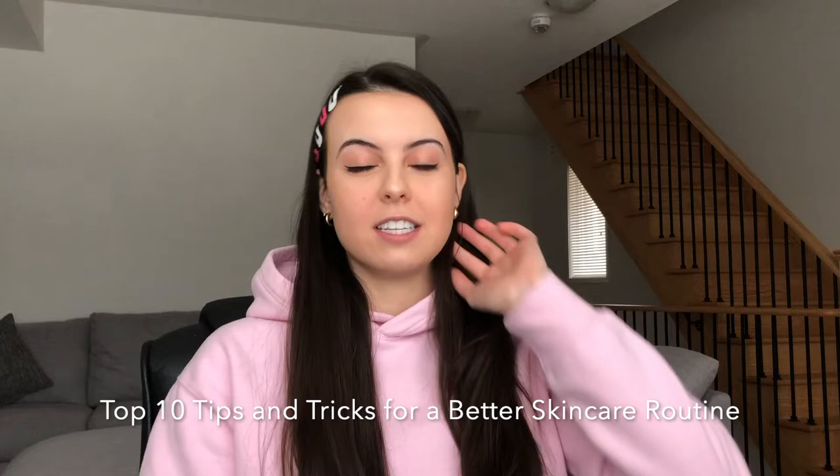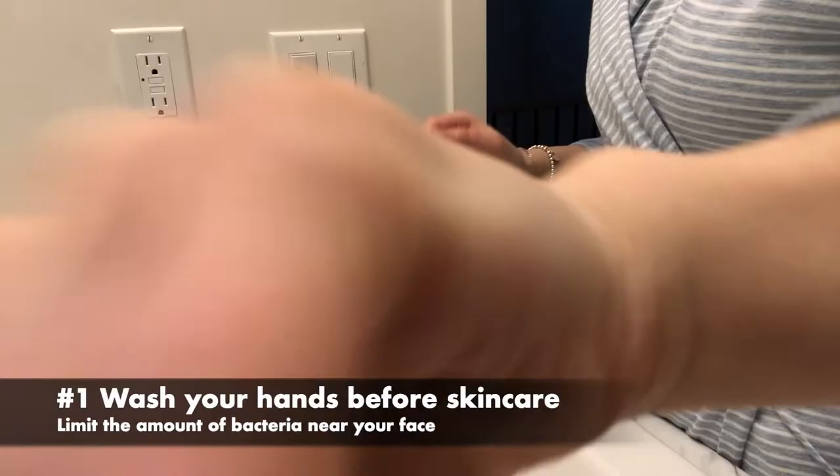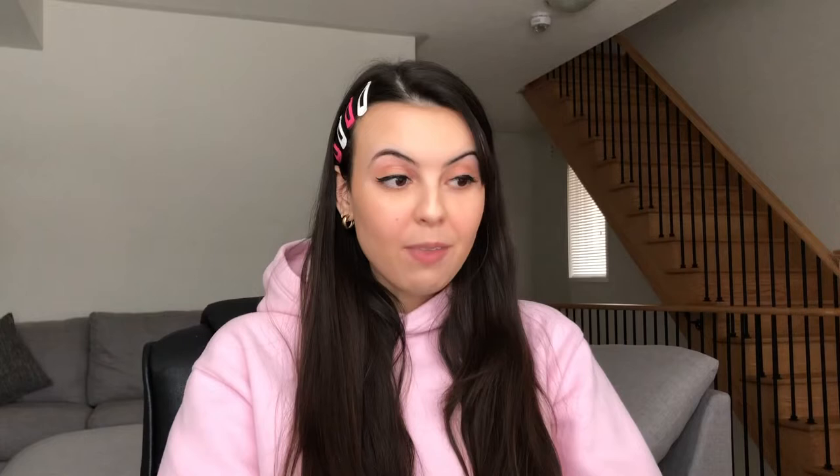Number one is always washing your hands before you start any sort of skincare. It's very important to have clean hands because you don't want to transfer any bacteria from your hands onto your face. Wash your hands with a good soap, maybe even an antibacterial soap, before you go in to wash, cleanse, and tone your face.